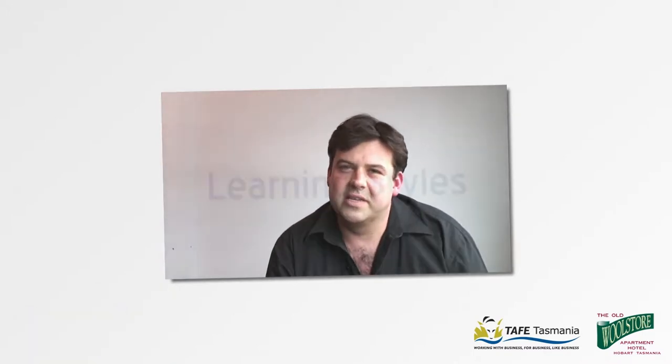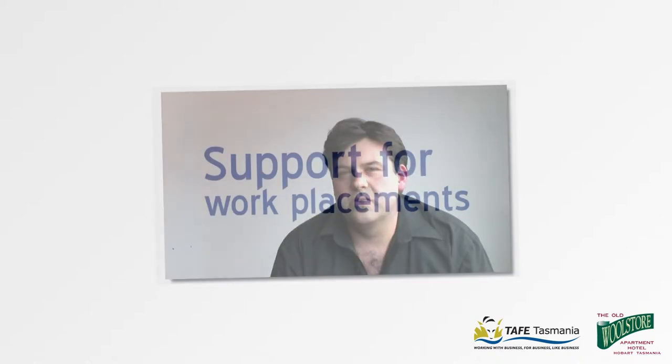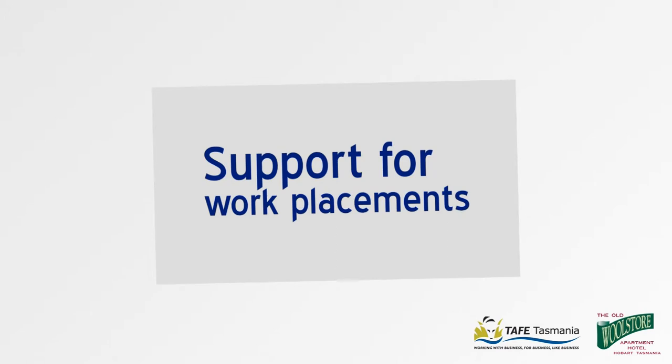The project was seeking to solve two problems. Firstly, that the resources being used within the housekeeping training weren't appropriately matched to the learning styles of the participants. Secondly, there was a need to be additional resources for the people participating in the training whilst they were on work placement within the industry.